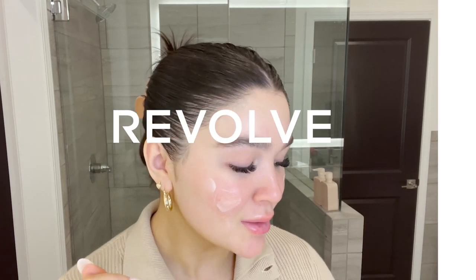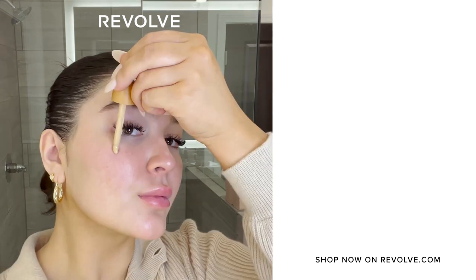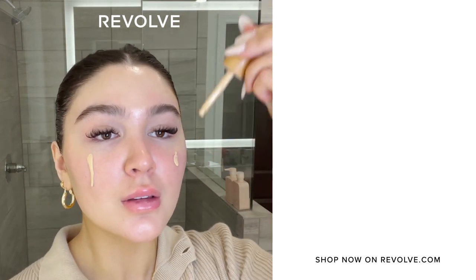Here's the final makeup look. I really hope you guys enjoyed hanging out with me today and putting on some makeup. Everything I used today is available at Revolve. I hope you guys enjoyed this video. If you want to follow me on my socials, my Instagram is at Maddie Bernard and my YouTube channel is also just Maddie Bernard. I hope you guys have a lovely day or night wherever you are, and I'll see you guys later. Bye!